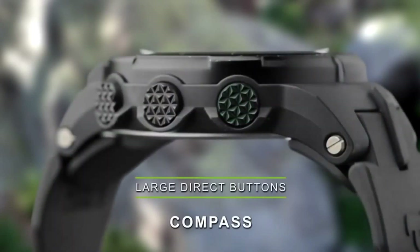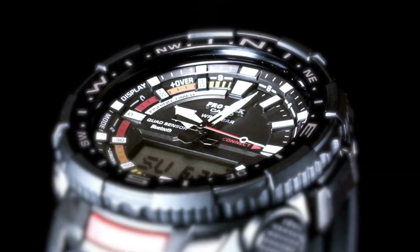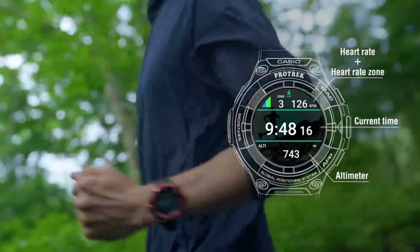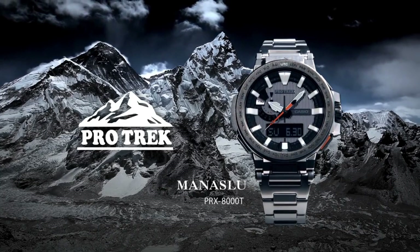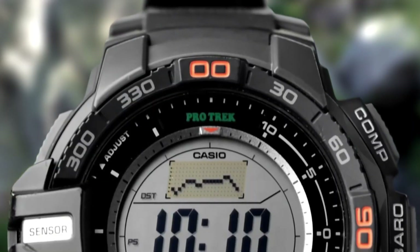Hello guys, and welcome back to my channel, Hot Watches. Please like, comment, and subscribe to my channel for more details. If you're looking for the best new Casio Pro Trek watches based on specifications, you're in the right place. All the watches buying links are given in the video description.